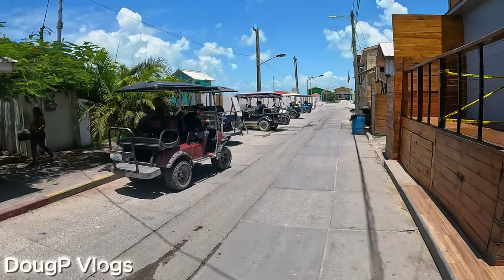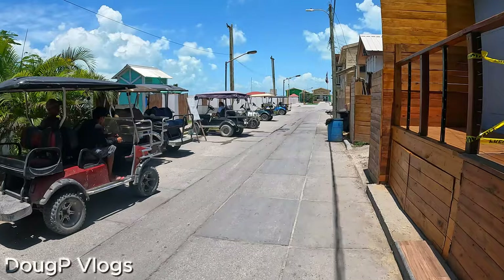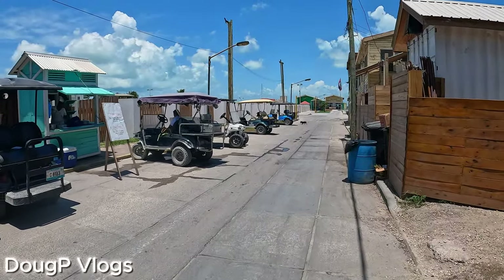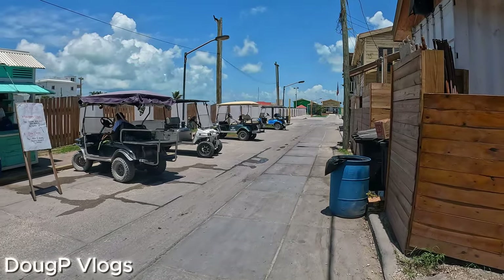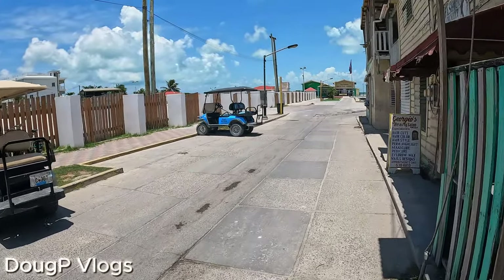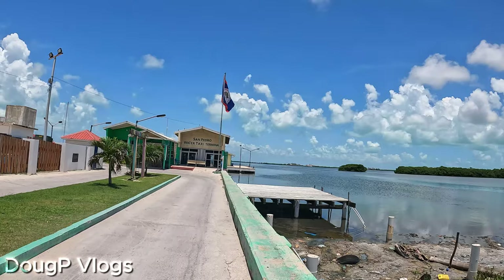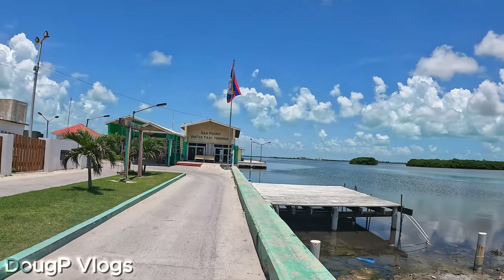We're gonna get the Thunderbolt to Corazal because the one we came on — the San Pedro Sea Shuttle Express, what a tongue twister — they said they're taking a vacation, they're shut down, they're not running. Because of that, we're gonna take the Thunderbolt. Here we are at the San Pedro water taxi terminal.